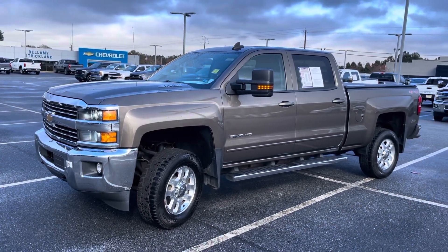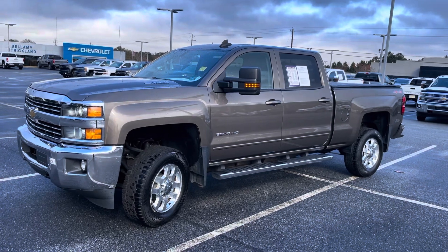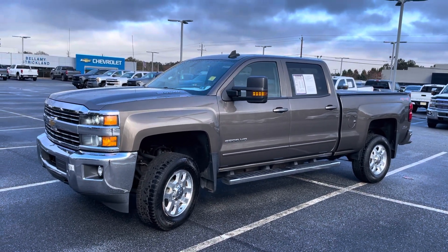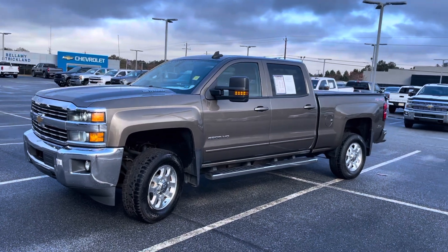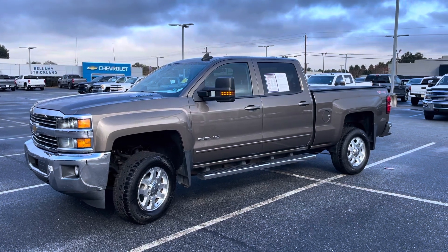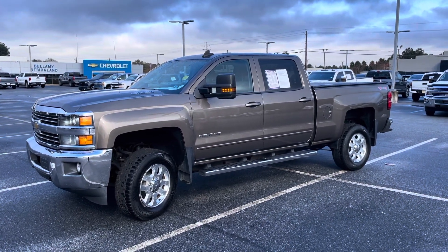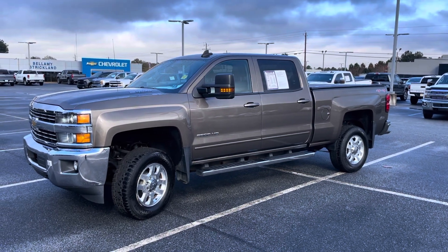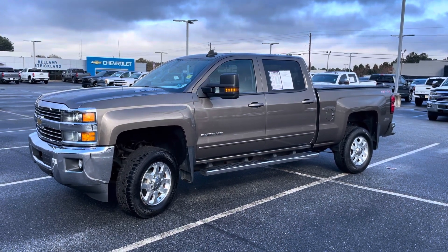2015 Chevrolet Silverado, LT trim level, 2500 HD, 108,000 miles, 6.6 turbo diesel with the Allison transmission, four-wheel drive, standard box in that beautiful bronze color. I'll see you in the video with the out-the-door numbers and any other background information that will help you make the right decision. Hopefully she'll put an end to your shopping. Thanks for watching.